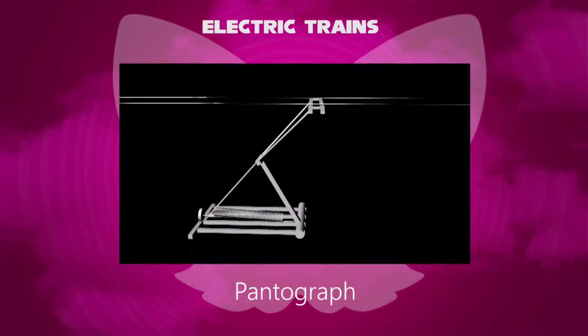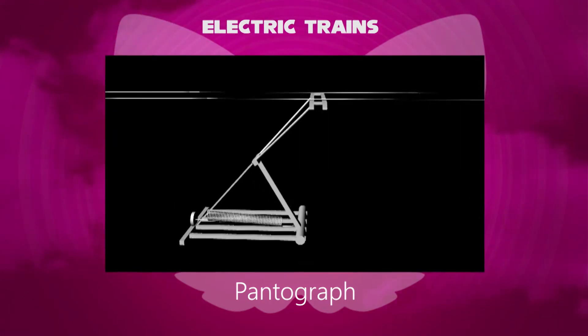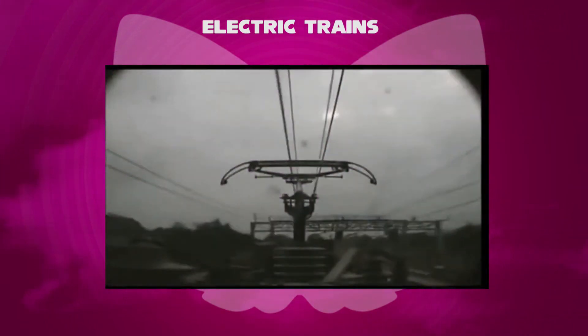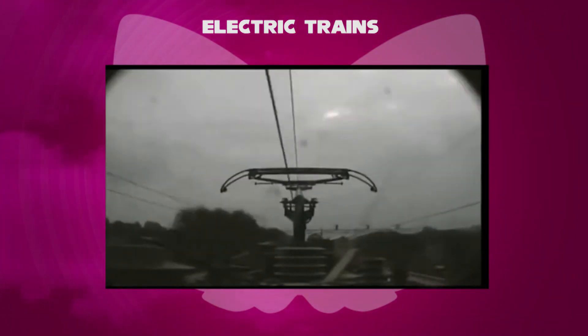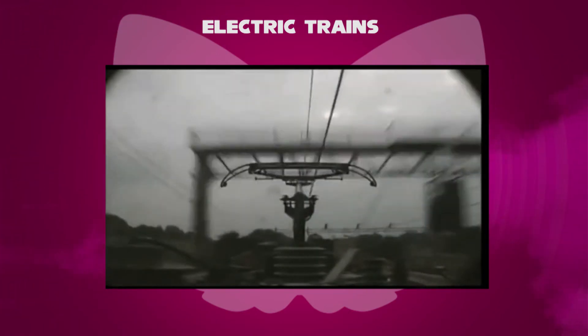The top part of the train that touches overhead wires is called its pantograph. The electric transmission system for modern electric rail systems consists of an upper weight-carrying wire known as a catenary, from which is suspended a contact wire — thus it is high voltage.